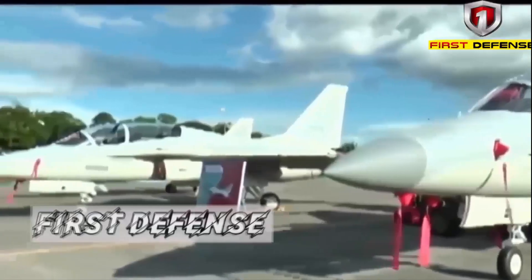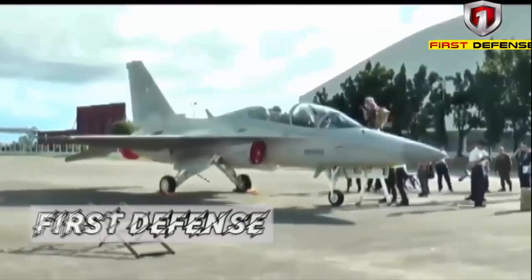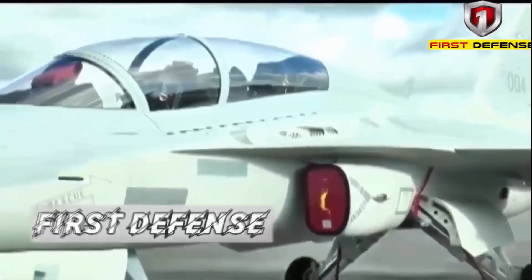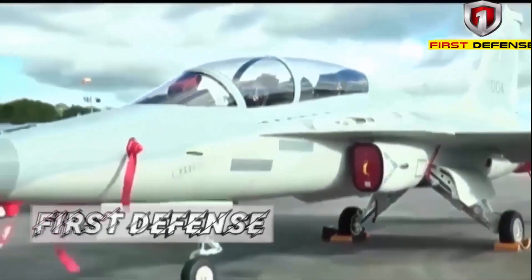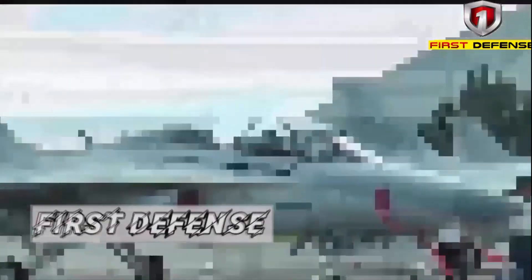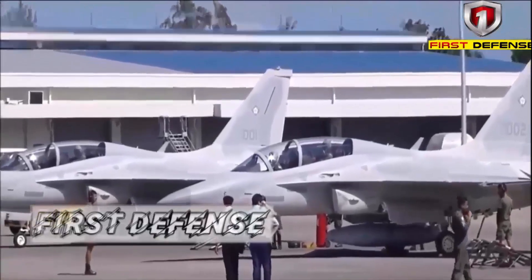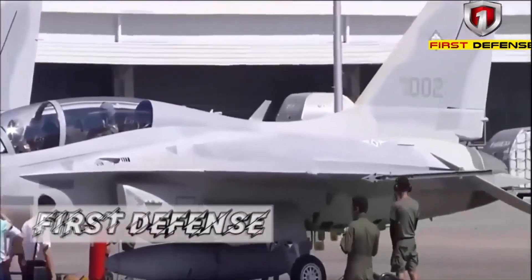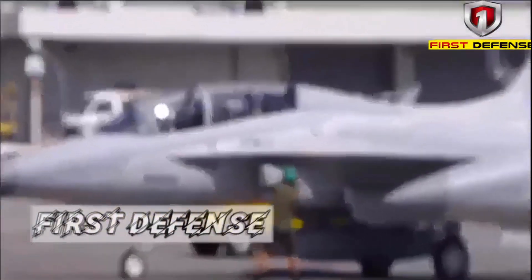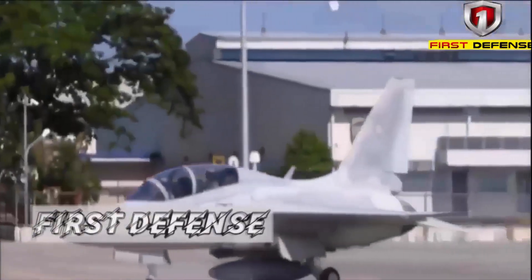With this addition, the number of FA-50PHs will double to 24 — an increase that is not merely statistical. In operational terms, it means more aircraft rotations, a higher level of combat readiness, and more structured logistics management. The PAF can now conduct intensive training without sacrificing day-to-day operational readiness. While the PAF still harbors interest in multi-role jets like the Saab Gripen or F-16 Viper, budgetary realities make the FA-50 Block 70 the most sensible solution at this time — not a full replacement, but a crucial capability gap filler.